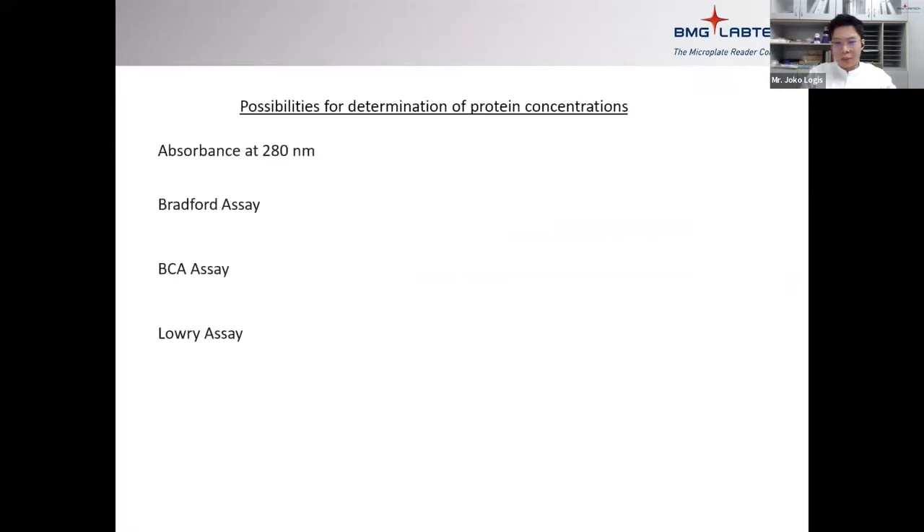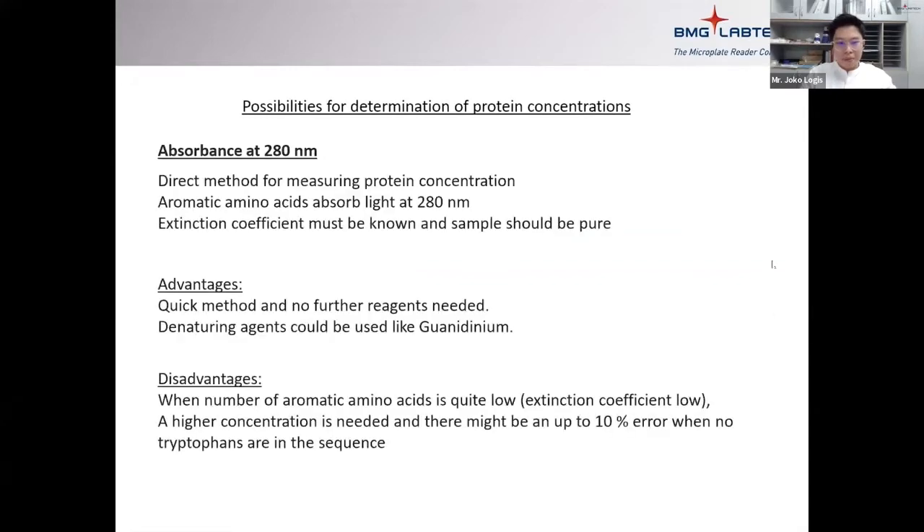Other common protein quantification assays are Bradford, BCA, and Lowry. Absorbance at 280 nm is a very direct method — you don't use any standards like BSA. You just measure your protein sample. However, your sample must be very pure and you must know the extinction coefficient to calculate concentration. The advantage is it's quick: you don't need to buy any reagent or prepare standards. The disadvantage is that it's not very sensitive, so very small amounts of protein cannot be detected accurately.